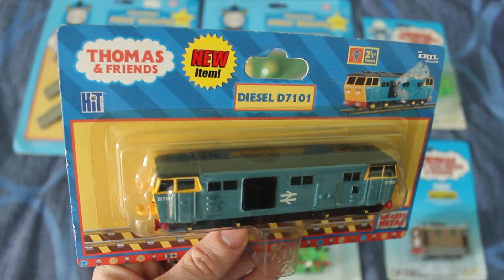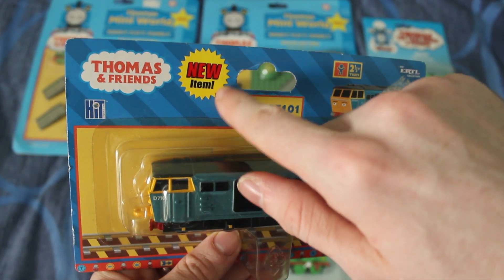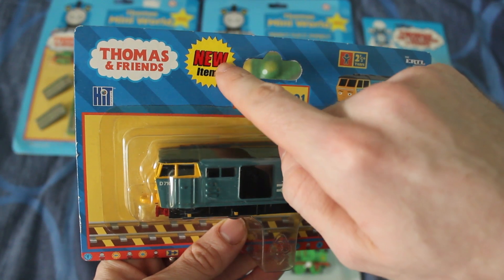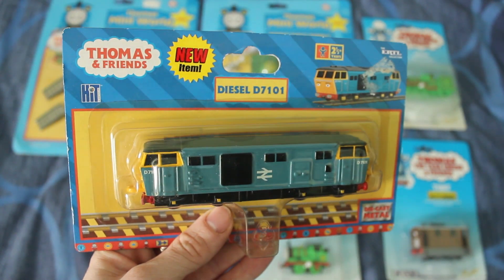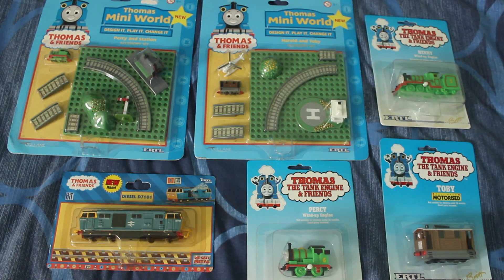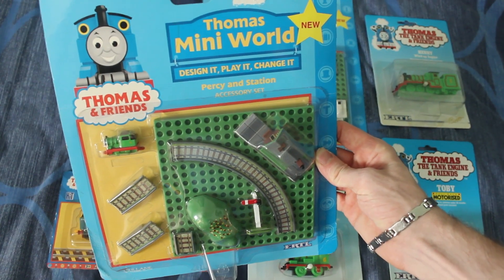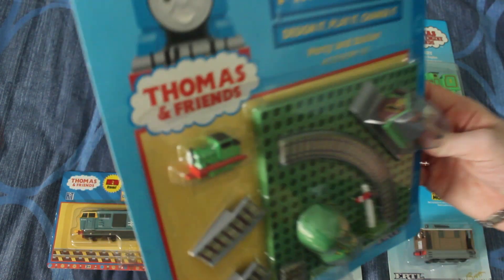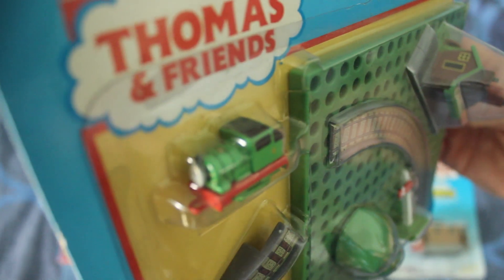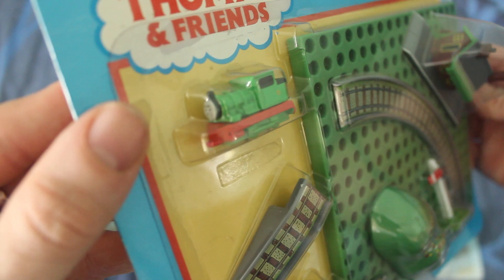I was really pleased to be able to drive one. And as you can see, it's got a new item sticker. Between 2003 and 2004 the new engines came with these on them. That's D7101, so it's one I'm quite pleased to have. And as you can see at the top here, I've got a couple of the Ertl miniature play sets. This one comes with Percy.